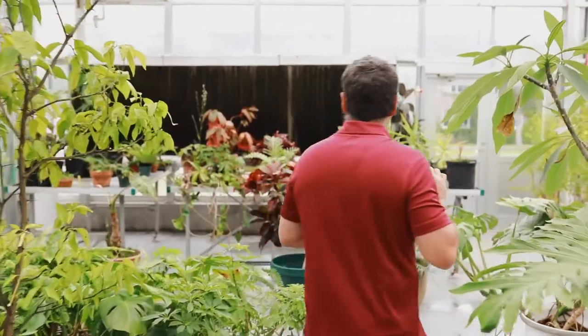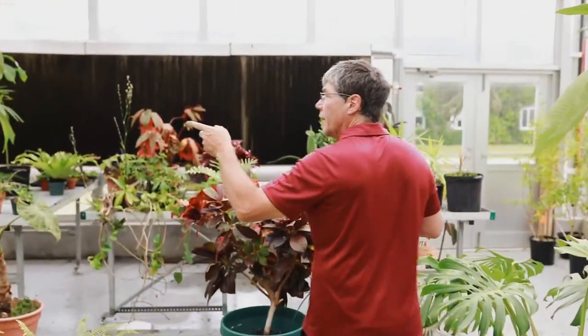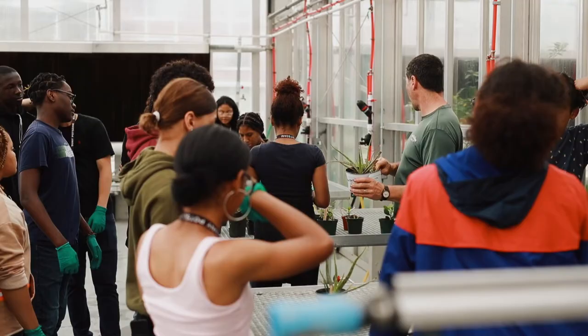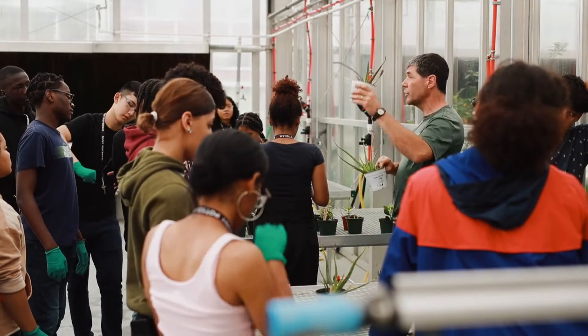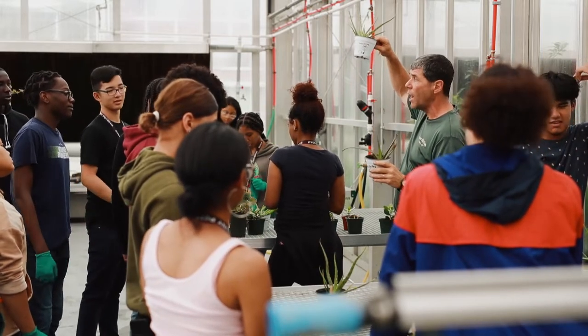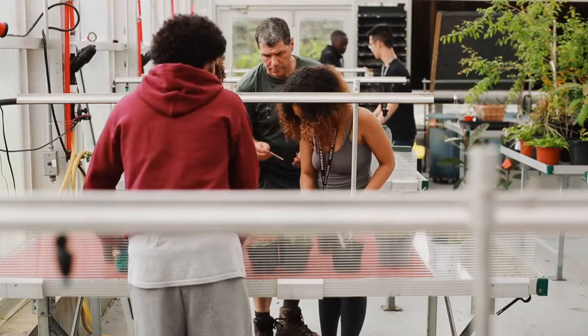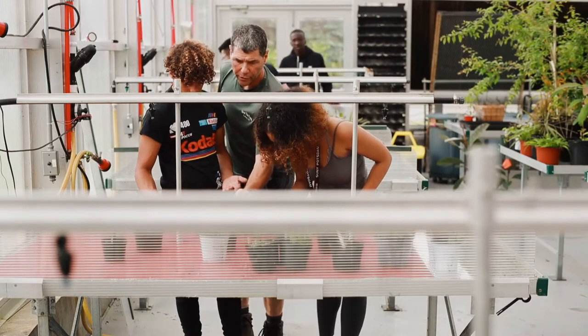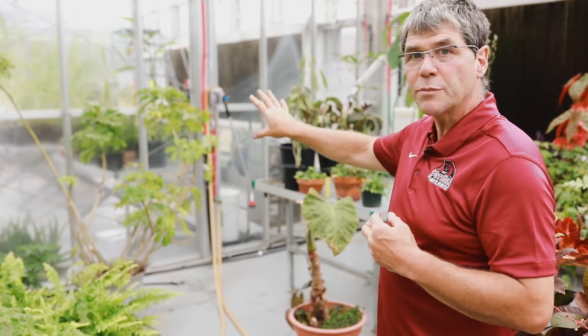If you take a look through here you can see into Greenhouse Two. I'm not going to take you in there, but that greenhouse is where students do their projects. We have class work going on, so if classes have experiments running they'll be running in that greenhouse. So that's really not a public space — Greenhouse One is the public space.